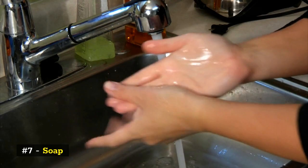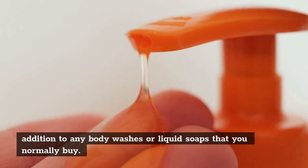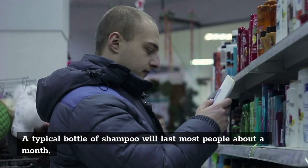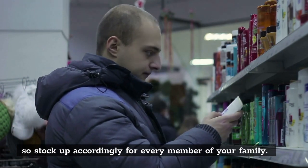Number 7: Soap. Bar soap lasts the longest, so be sure to grab a few bars in addition to any body washes or liquid soaps that you normally buy. Number 8: Shampoo. A typical bottle of shampoo will last most people about a month, so stock up accordingly for every member of your family.